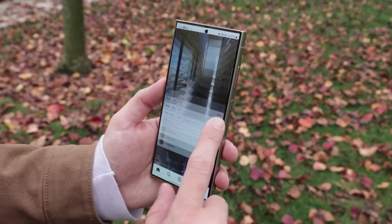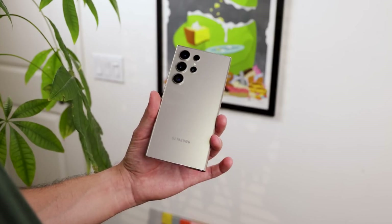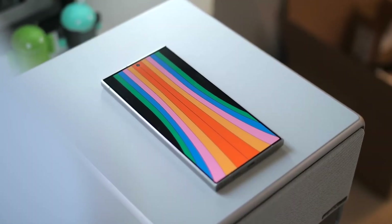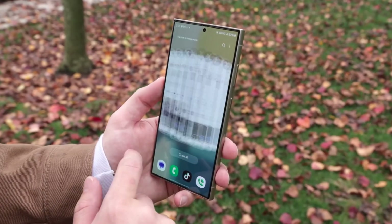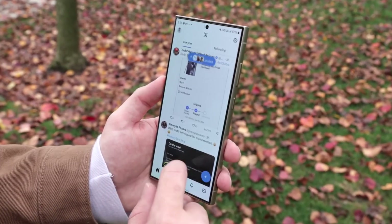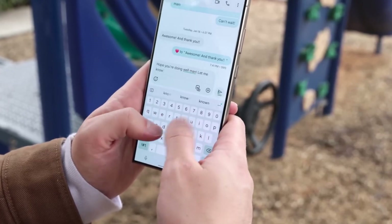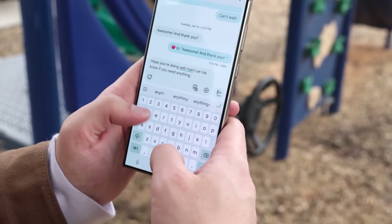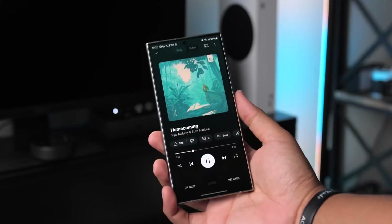Cutting-edge software features. The Galaxy S24 Ultra runs on One UI 6.1, based on Android 14, giving you a user-friendly experience with endless customization options. Samsung has packed in plenty of useful features like edge panels for quick access to apps, Samsung DeX for a desktop-like experience on your phone, and improved S Pen integration, which is built directly into the phone for those who love to take notes or sketch on the go.